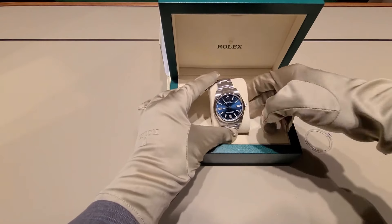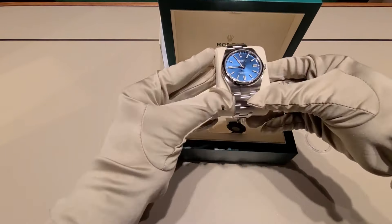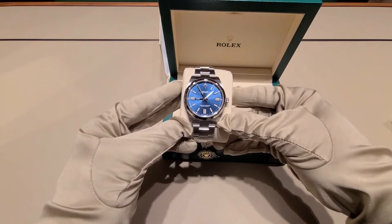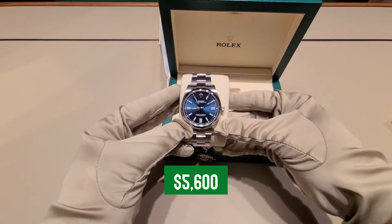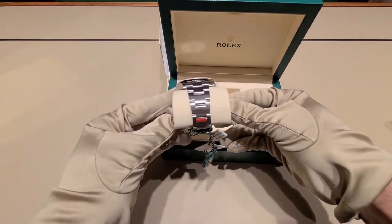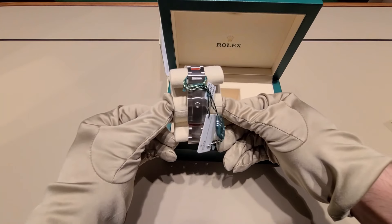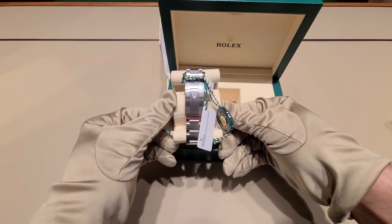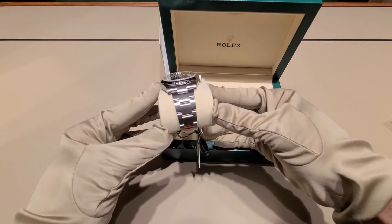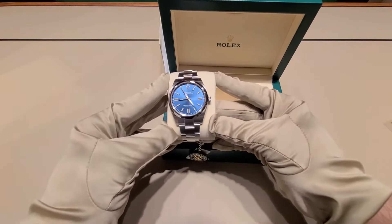Number one: the Rolex Oyster Perpetual. Let's step into the swanky waters of Rolex with the Oyster Perpetual, ringing in at a pretty approachable $5,600. It's your easygoing ticket to the high-stakes world of luxury watches. But don't get it twisted — entry-level here isn't code for lightweight. This watch is like a tank, only sleeker and definitely more welcome at dinner parties.